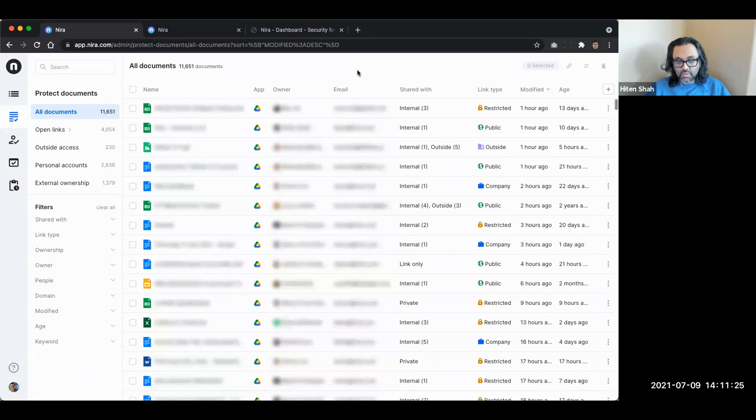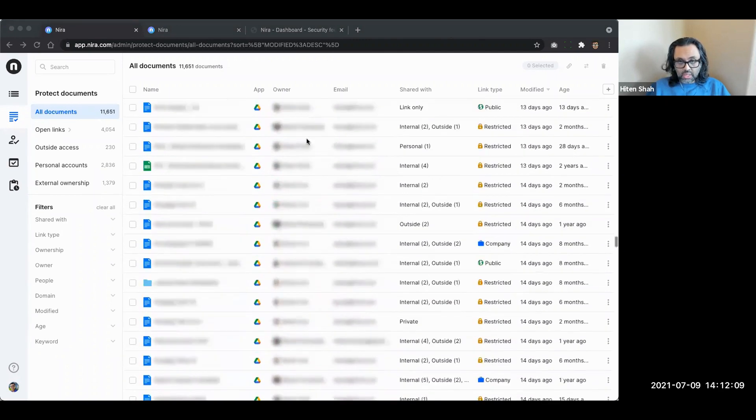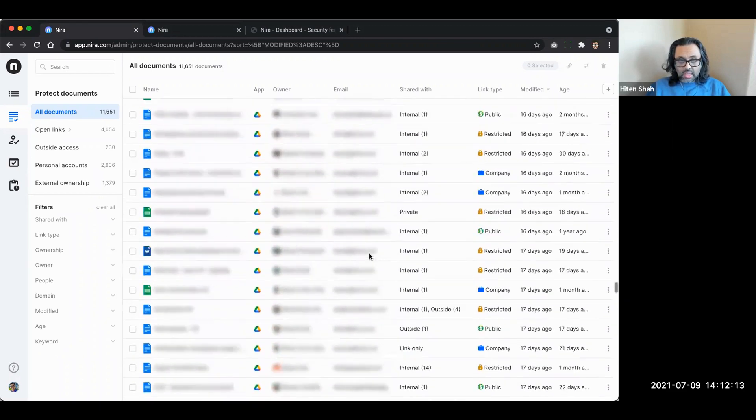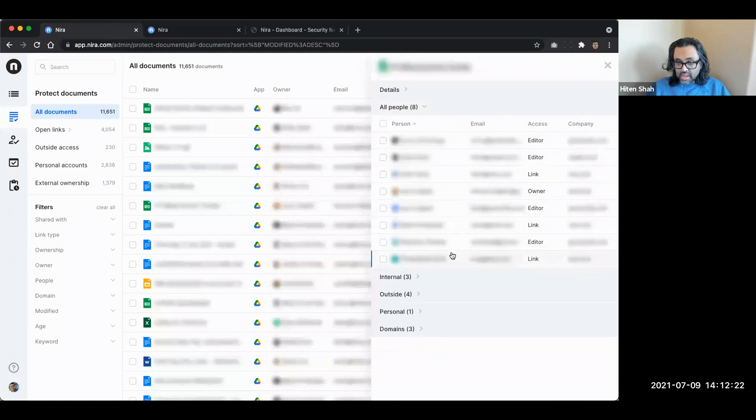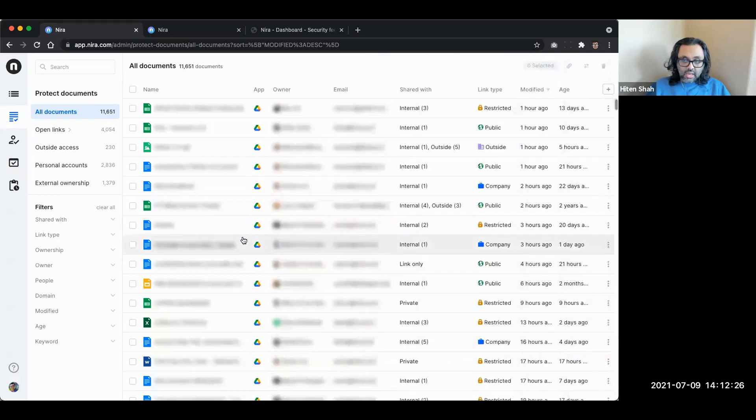I'm Hitten Shah, CEO and co-founder of Nira, and Marie is on this call too. We'll probably do a bit of ping pong because when I demo she usually mentions things I missed. We started with Google Workspace because that's where we see the majority of the problem right now. We've built a system to give you complete, total visibility into every single document in your Google Workspace, and from there we provide the ability to manage and control access - whether it's the link type or who actually has access.